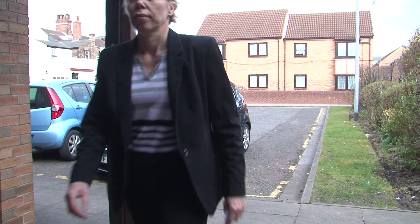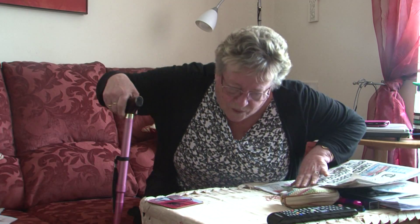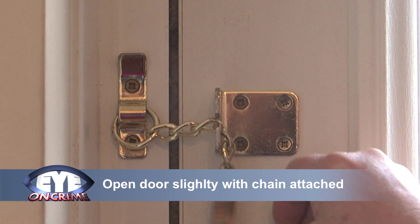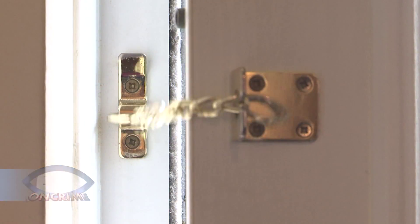It's always a bit of a problem when somebody comes to the door — you wonder who it is. Are they a legitimate person? Are they trying to sell me something? When we've got a door such as this one, I would suggest that we always keep it locked and on this door is a chain. If we put the chain on and open the door slightly, it gives us that opportunity to talk around the door whilst the chain is still protecting us.